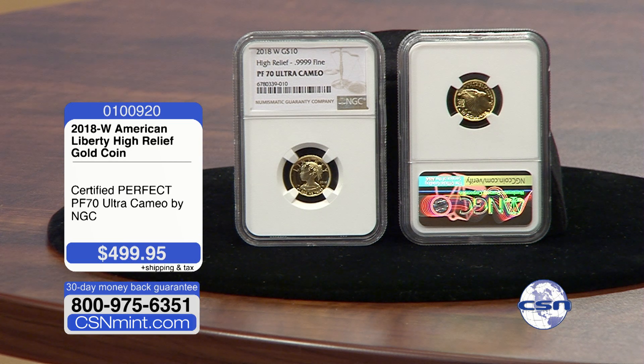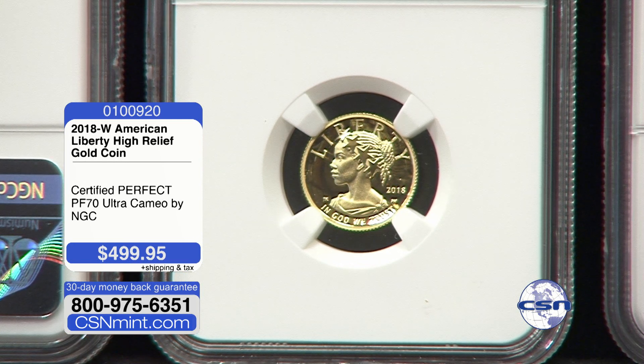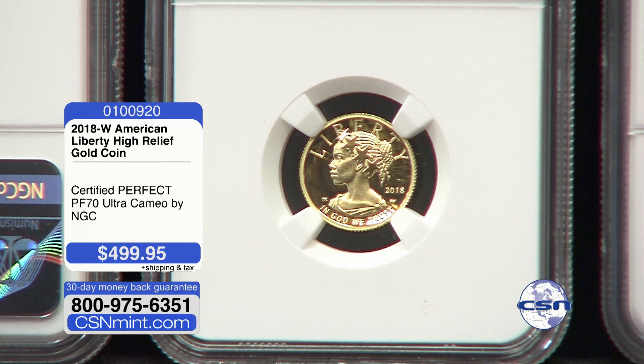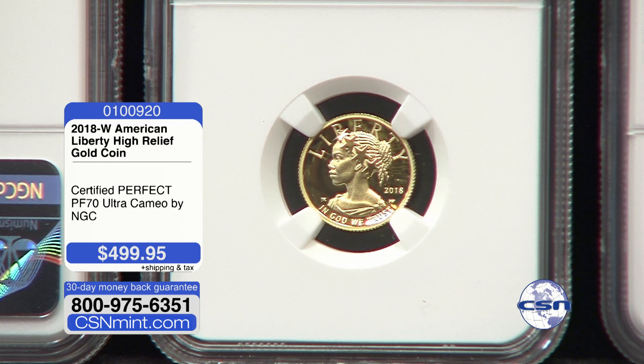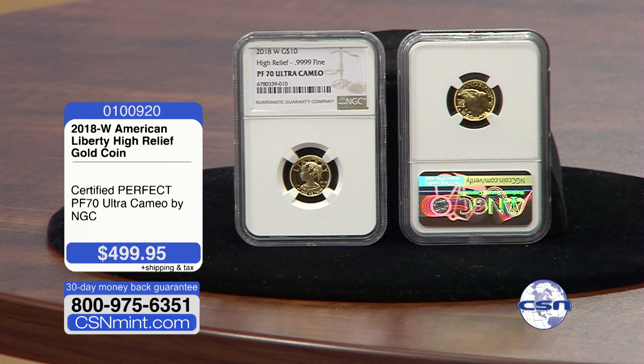To put that in perspective, the 2008 gold buffalo has only about 5,000 that exist in a perfect 70 — so even fewer of these. We have not been able to bring the 2008 buffalo to the television show in many years. We did recently have one in the office — when I say one, I mean one — and that coin in a perfect 70 grade sold for just about $2,200. Tonight you have a coin certified in the 70 grade with only around 3,600 that exist, and we are bringing it to you at $499.95.